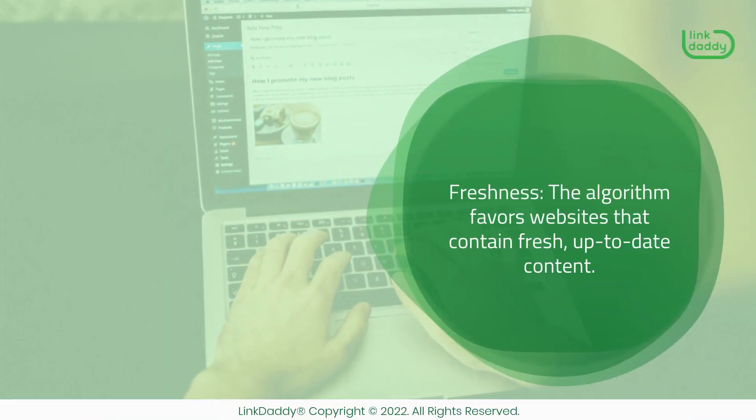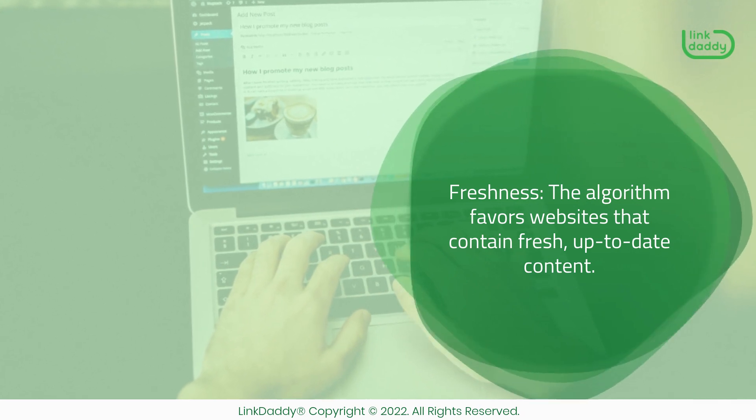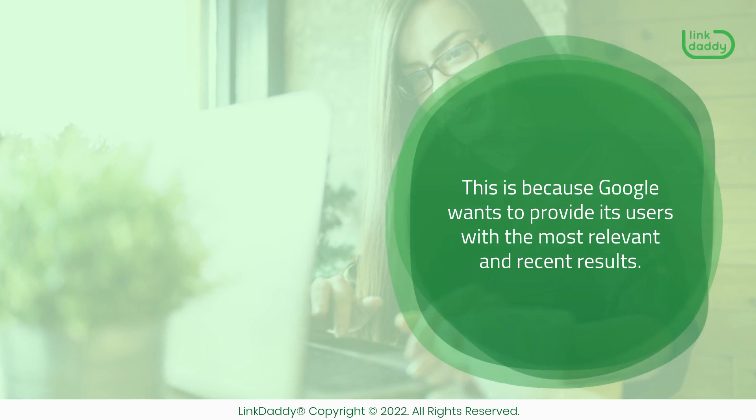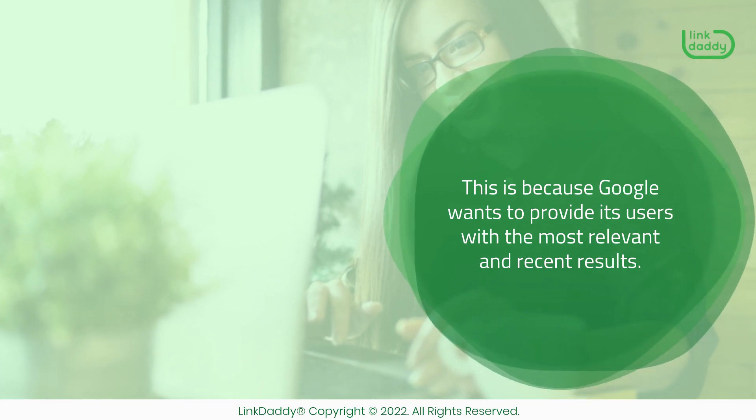Freshness — the algorithm favors websites that contain fresh, up-to-date content. This is because Google wants to provide its users with the most relevant and recent results.